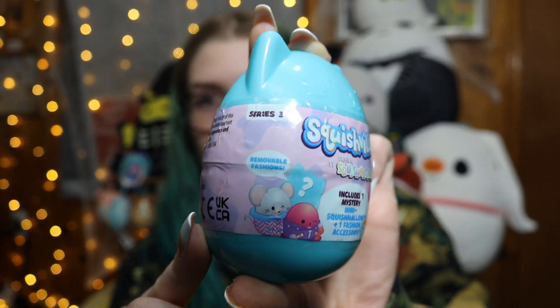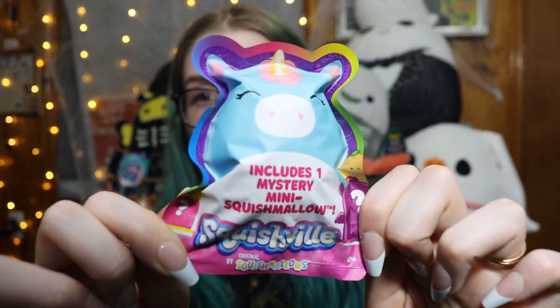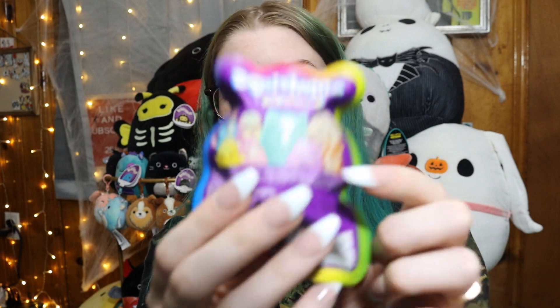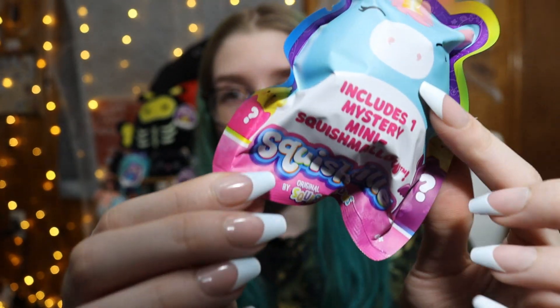These are specifically Series 3, which it says right on the little capsule here — Series 3 Squishville. I really want to get the cow out of these the most. I've just got three different colored capsules and I wasn't trying to dig. I do have six of these little packs from Five Below — it's just the Squishville character, no accessories, which I don't really mind since I just display them. On the back there's a cute little bunny, and I really want the bunny or even the hippo or the chick. As long as I don't get a unicorn, I would be happy.